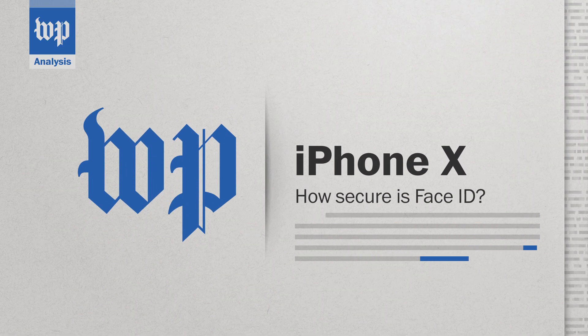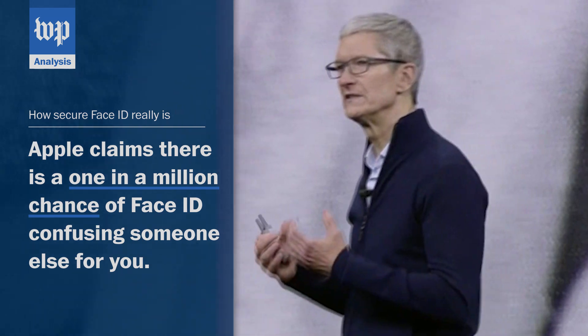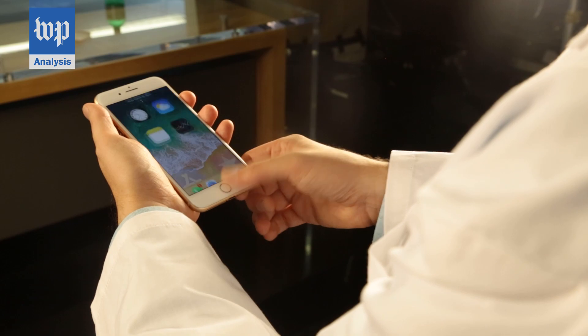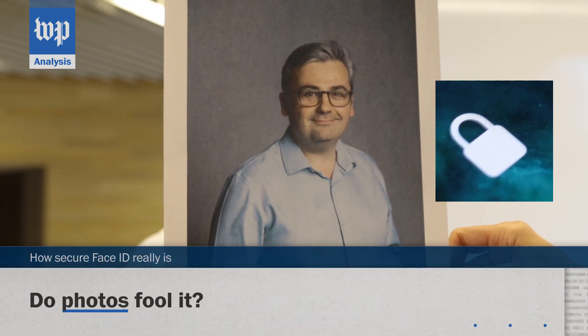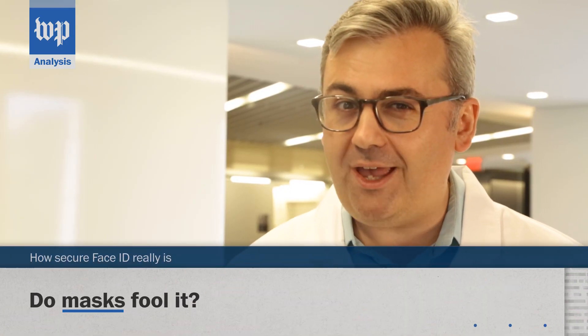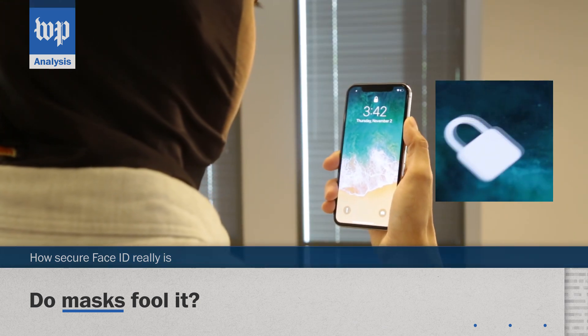Which takes us to security. Can anybody at Apple access my Face ID data? Like the fingerprint that came before it, that data is stored only on the phone itself. But could anybody impersonate your face? Apple claims there's a one in a million chance of Face ID confusing someone else for you — actually less of a chance than with the fingerprint reader. What if somebody had a photo of your face? Nope, that doesn't work. What if someone had a mask of your face? Not this one, at least.